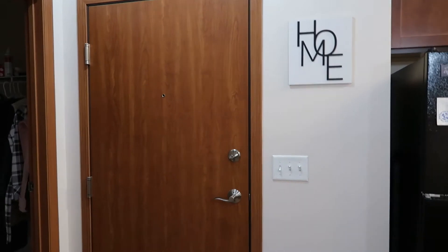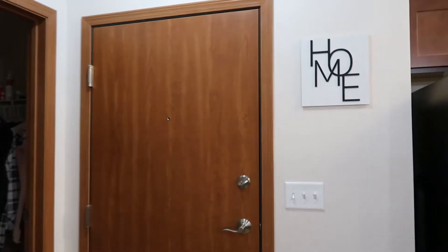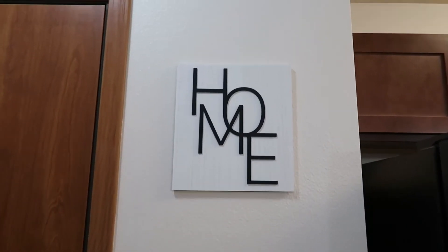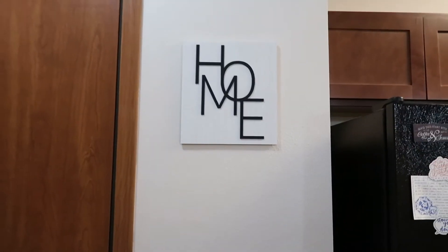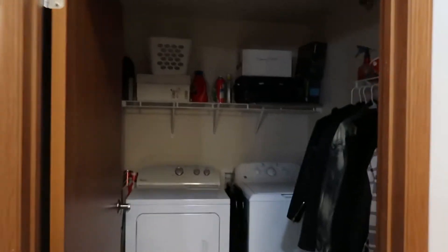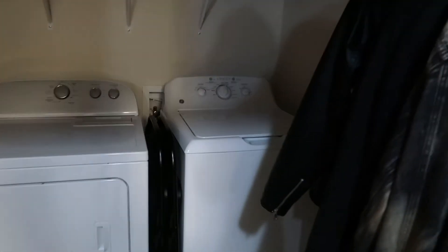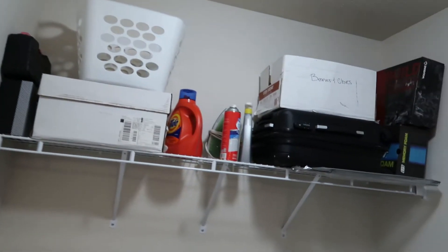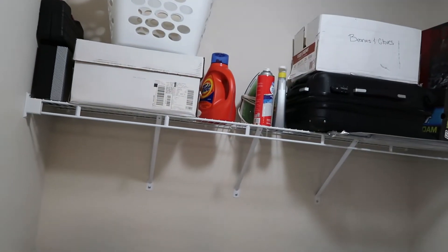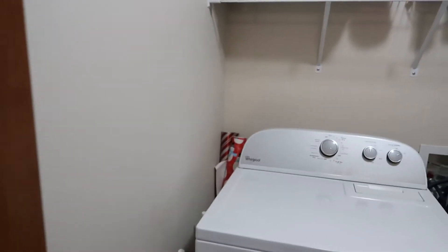This is our front door — just a front door, nothing exciting — but I found this home sign at Target when we first moved in, it was like five dollars, I think it's really cute. If you go that way you have our washer and dryer, which is so nice to have because I would not want a communal one. We have a bunch of stuff up there — beanies, hats, luggage, wrapping paper — totally random.